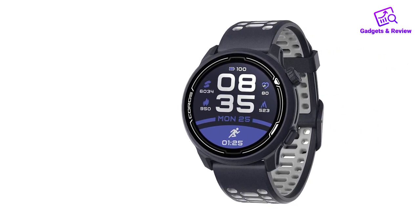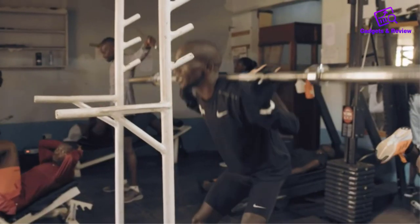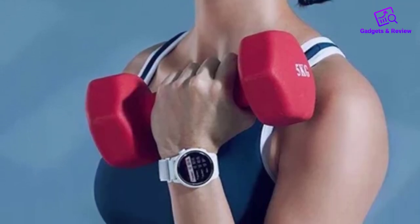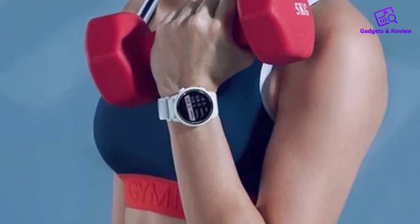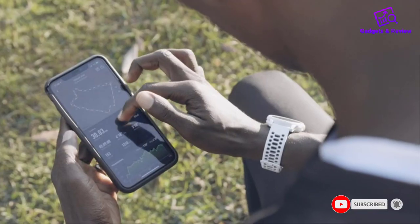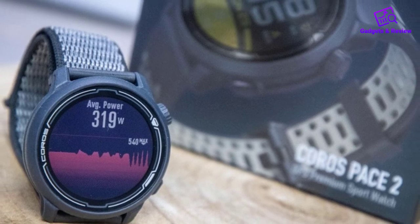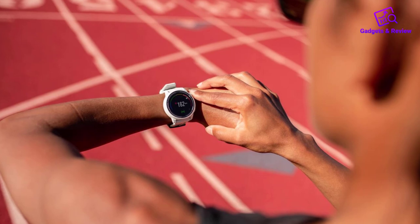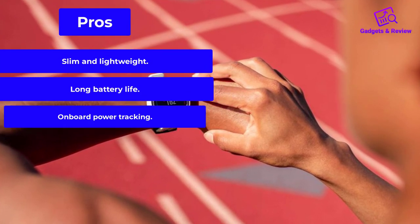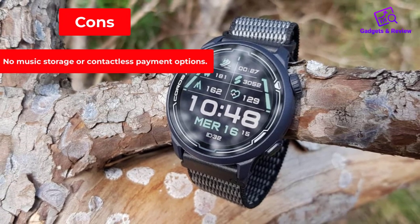Number 4: Coros Pace 2 Premium Smartwatch. There's a lot to like about an affordable, long-lasting alternative to the major players in the GPS watch game. Coros has consistently delivered, and its new Pace 2 is refined to focus only on being the lightest, fastest run-tracking experience for road runners — not bogged down by extra features you're unlikely to ever use. At just 29 grams, the Pace 2 is the lightest GPS watch we've tested. It goes up to 30 hours of GPS tracking between charges, long enough to leave the power cord at home on a weekend run. Some of that weight savings comes from a new lightweight nylon strap that's comfortably snug and more easily adjustable than silicone options. Pros: Slim and lightweight, long battery life, onboard power tracking. Cons: No music storage or contactless payment options.